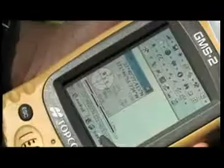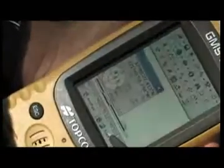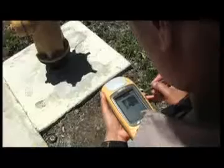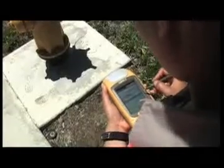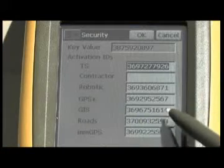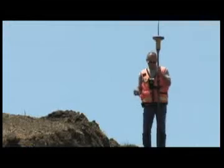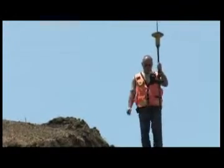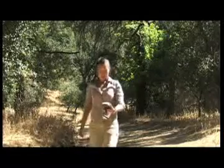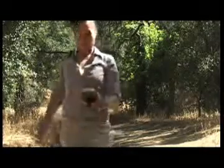TopCon GIS solutions provide more satellites, better precision, more field functionality, simpler workflow, and greater versatility. With advanced digital imaging, dual constellation tracking, multiple software support, and dual use as a survey field controller, only TopCon can give GIS professionals the tools to revolutionize their work and increase productivity. TopCon GIS — we're here to stay.